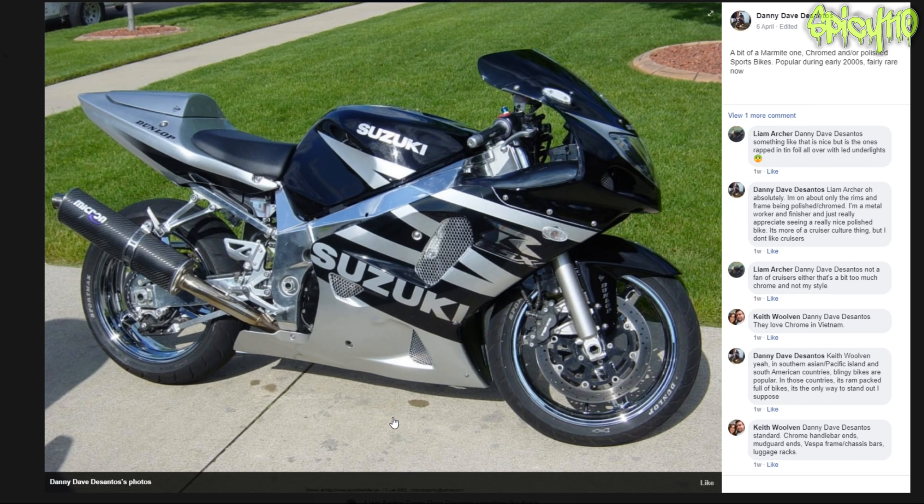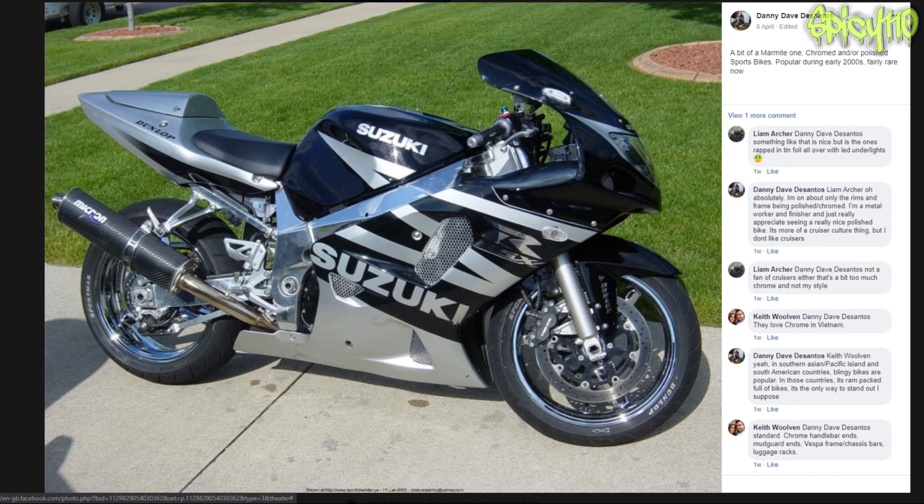Bit of a Marmite one - chromed and all polished sports bike, popular during the 2000s, fairly rare now. I kind of like it in a way - they've just polished the frame and the silver... it looks quite nice. I feel like it needs like a sticker or something right on the bottom bit to cut it a little. I like silver on bikes though - it's not used that often. Looks nice.